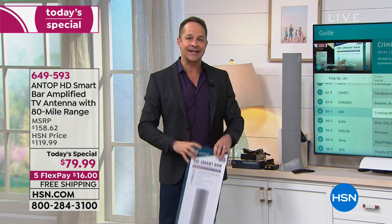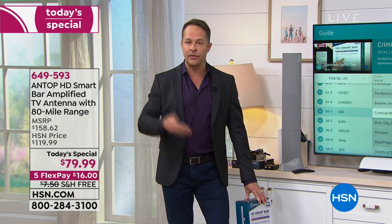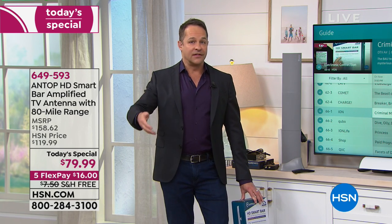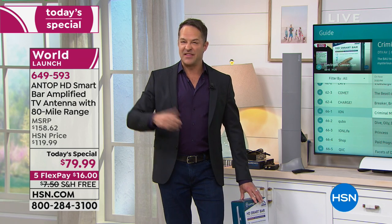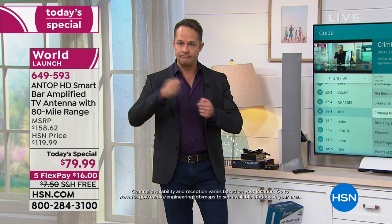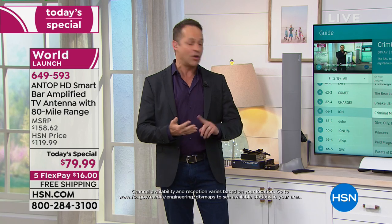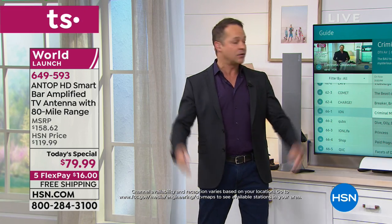Another question we got a lot last night: can I have more than one of these in the house — will they interfere with each other? Great question. You absolutely can have more than one in the house. Maybe you want one in the basement, one in the living room, one upstairs. Maybe that's just easier than running coaxial cable throughout the house. You can have several in one house if you want, or you can just use the one antenna to power two TVs.